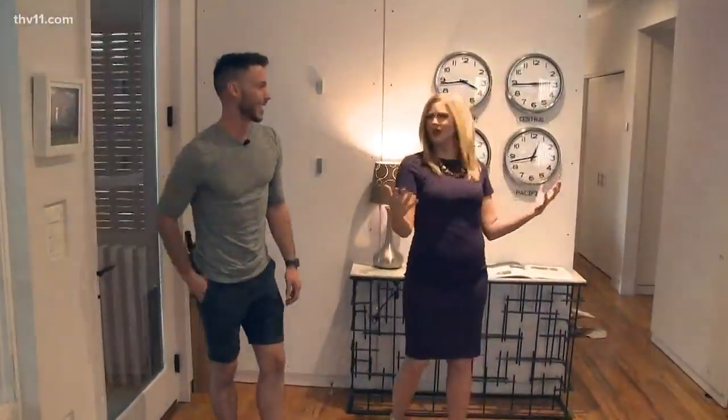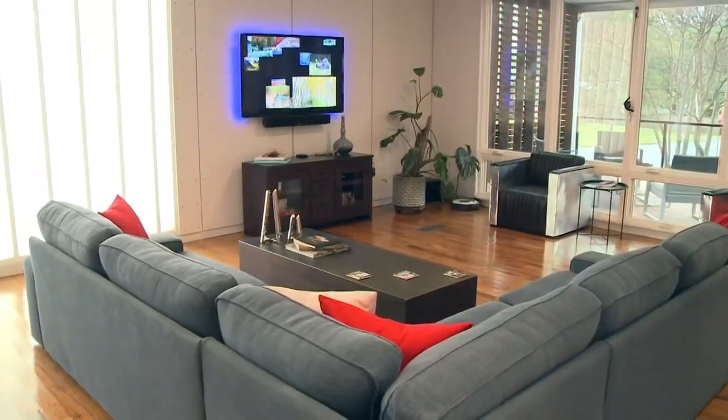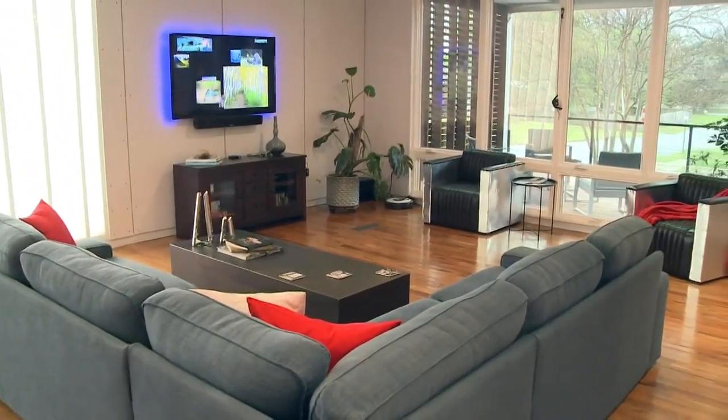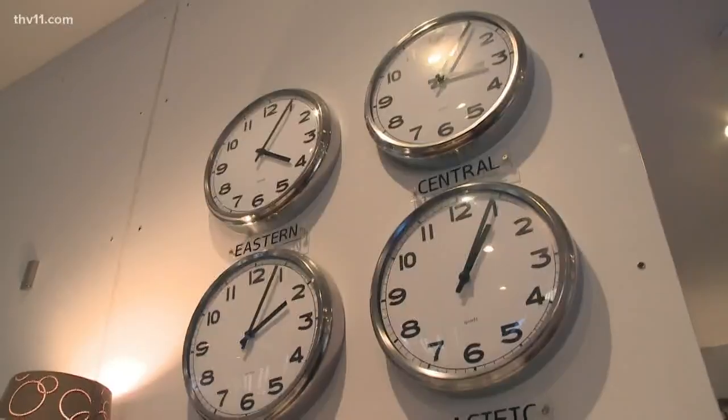It feels very big and open inside. There are really only four rooms in the home, but it's mostly open concept.